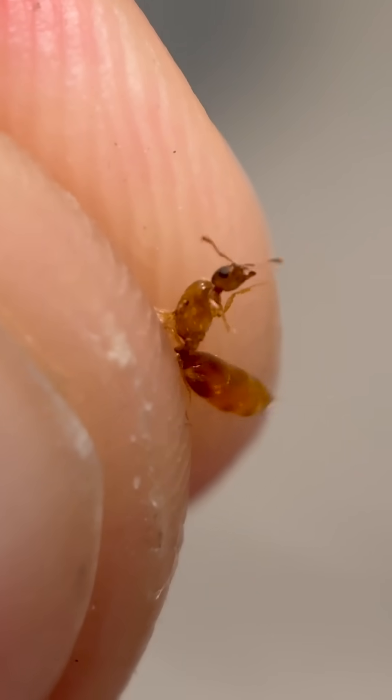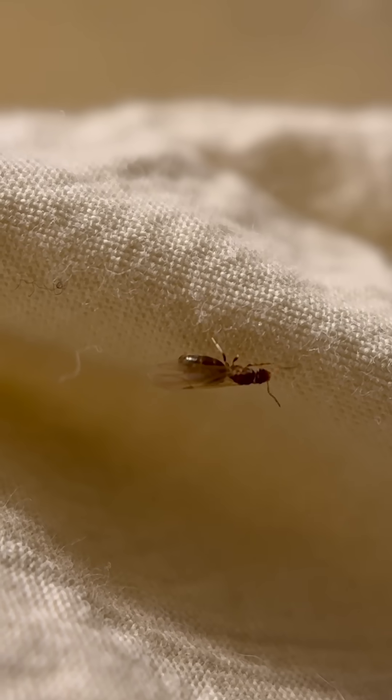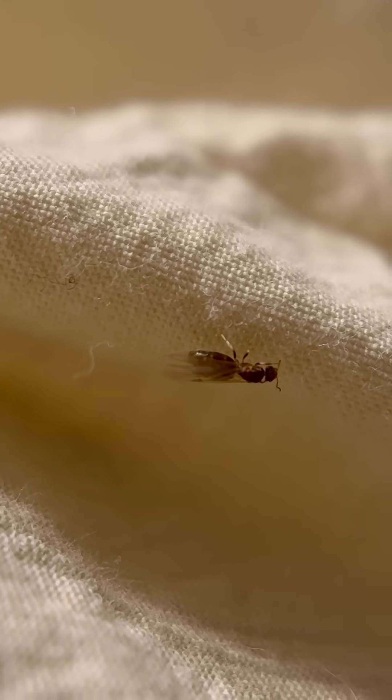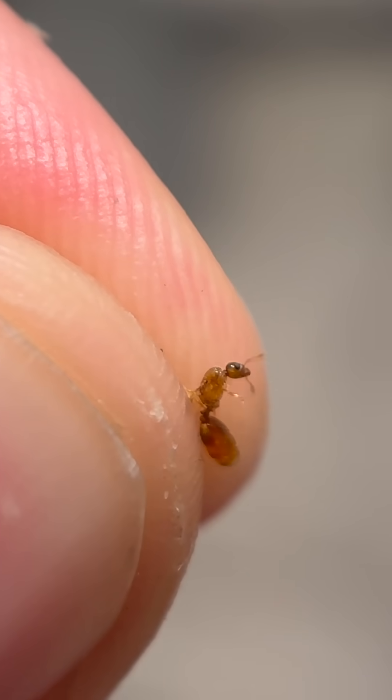Here's an update. I found out that these ants are in the genus Solenopsis, also known as fire ants. Now I happen to know that these ants grow extremely quickly, and yes, they can sting. You can see her trying to sting me with her stinger.